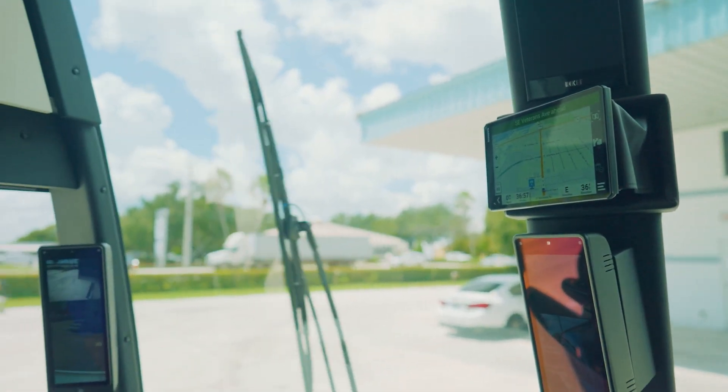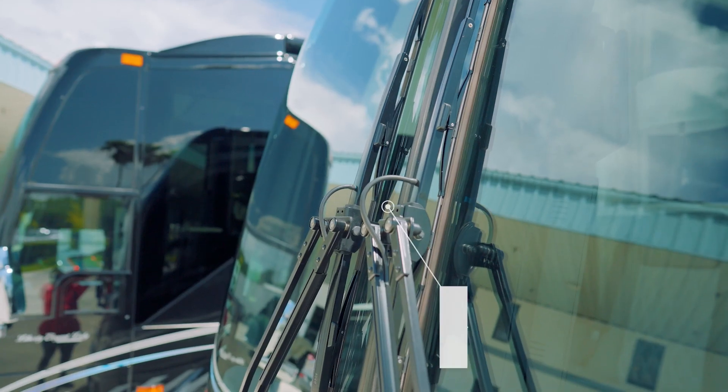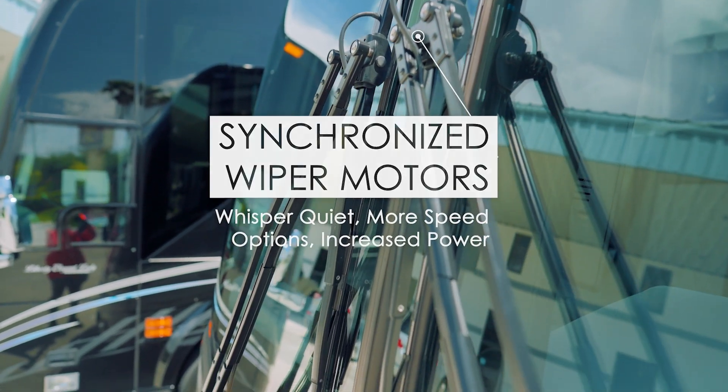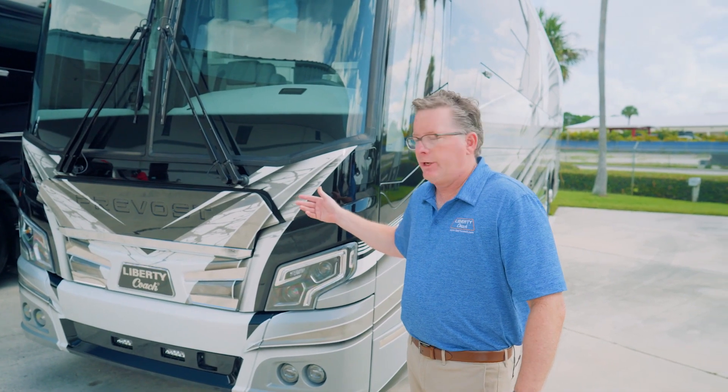A new feature on the 2024 H345 is the synchronized wiper motors. Compared to our other model, these are much more robust, with more speeds, and they're quieter than what we had before. This is a brand new design from both Prevost and Liberty Coach.